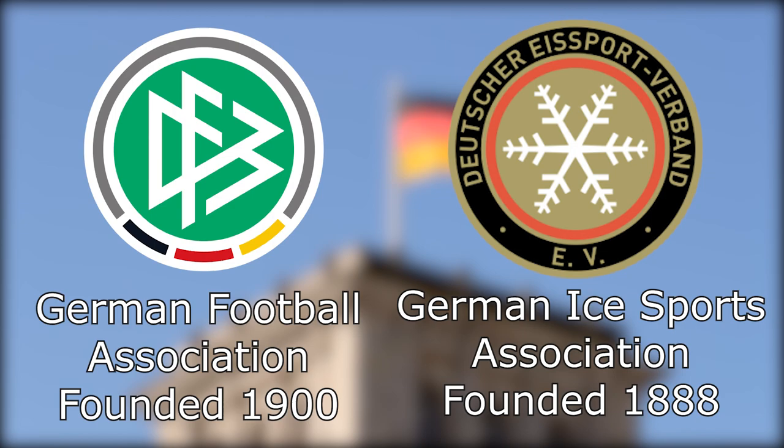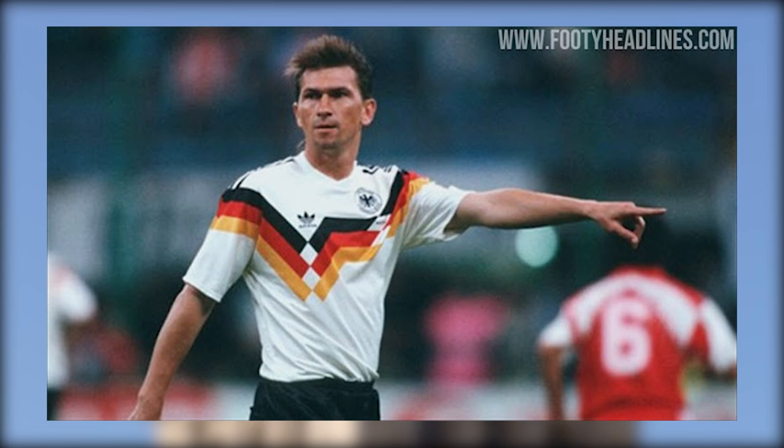In the years since, the German football kit has incorporated the colors of the modern flag, but white has always remained as the predominant color.